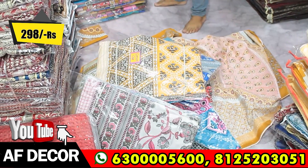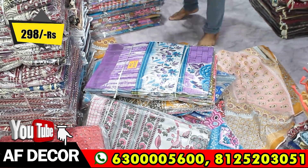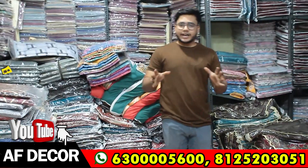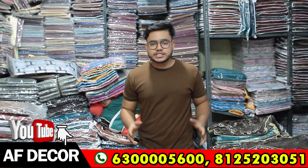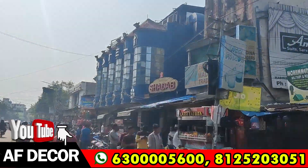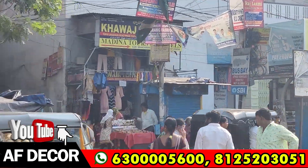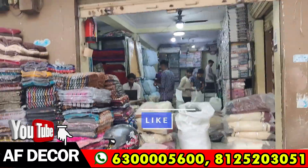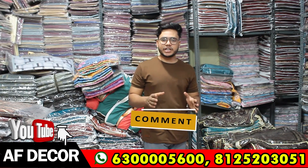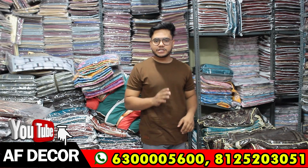There are light colors and dark colors, and many patterns which I will show in the video. If you want to visit and purchase, our address is Hyderabad Madina Market, High Court Gate Number 4 — you will find us at the 94 bus stop. Our channel is AF Decor. If you like the video, subscribe to the channel. We have all India delivery facilities. Thank you.